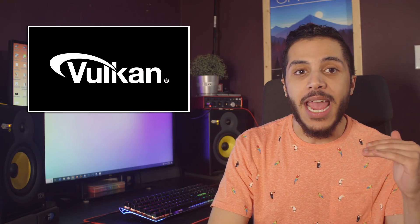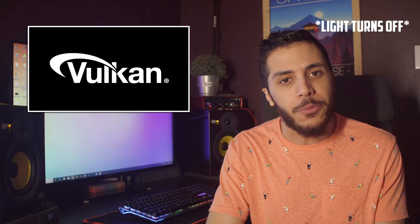Vulkan is great. DirectX 12 is great. But I don't want to know how the API overhead will allow me to shave a few extra frames. I want to know when I'll be able to use a 1070 with an RX 580 and see a big performance boost. I know it's a lot to ask, but wasn't that one of the main things that made DirectX 12 and Vulkan such a hot topic a few years back?